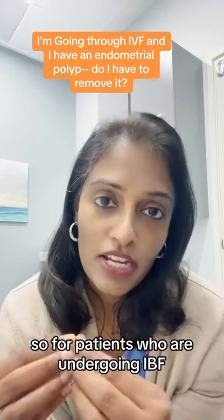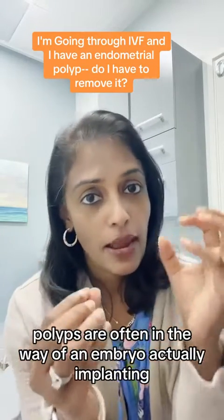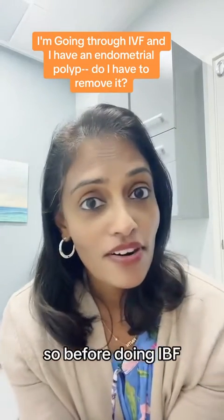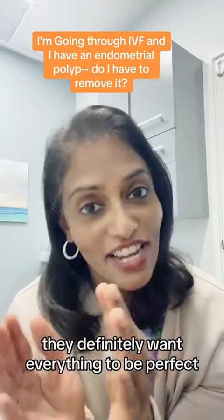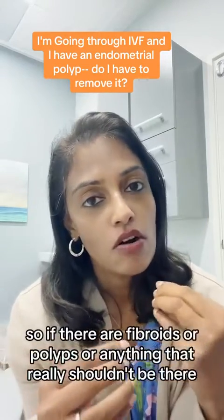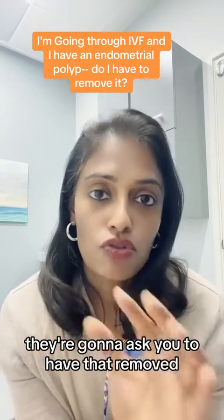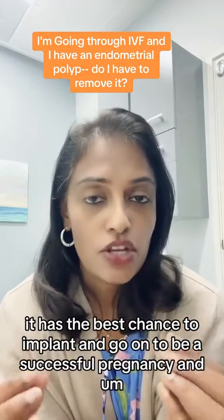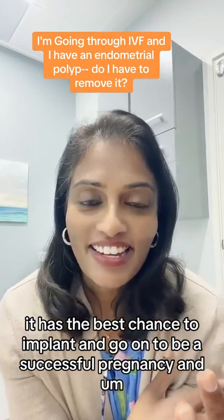For patients who are undergoing IVF, polyps are often in the way of an embryo actually implanting into the uterine cavity. So before doing IVF, your doctor definitely wants everything to be as perfect as possible in the cavity. If there are fibroids or polyps or anything that really shouldn't be there, they're going to ask you to have that removed, so that when that embryo goes in, it has the best chance to implant and go on to be a successful pregnancy and a baby.